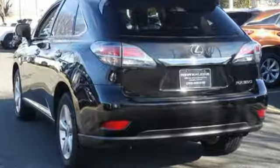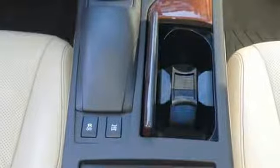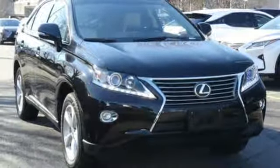New Car Test Drive remarks: it's easy to drive and easier than most SUVs to park, with light steering and responsive brakes. Luxury awaits in every Lexus. See it for yourself when you take it for a test drive.